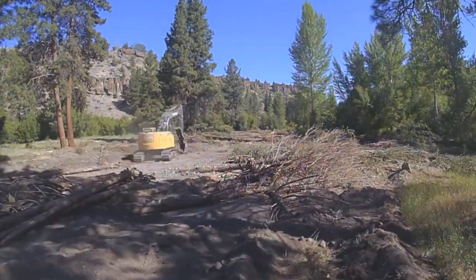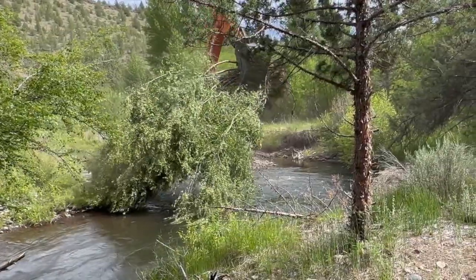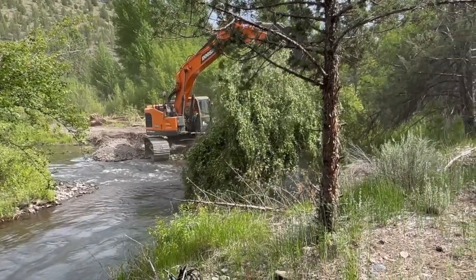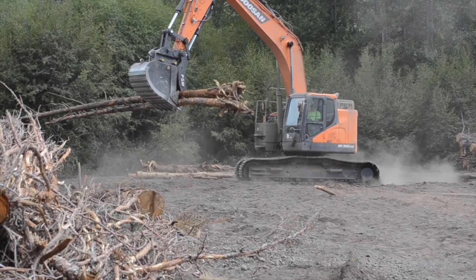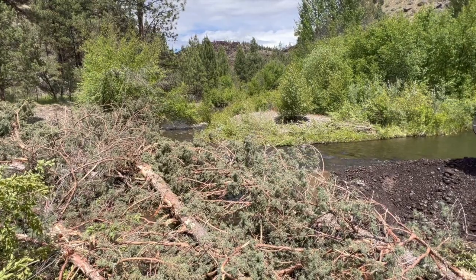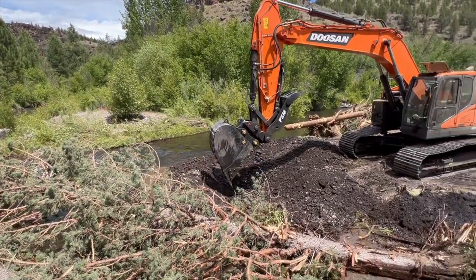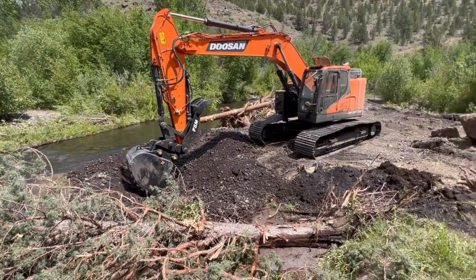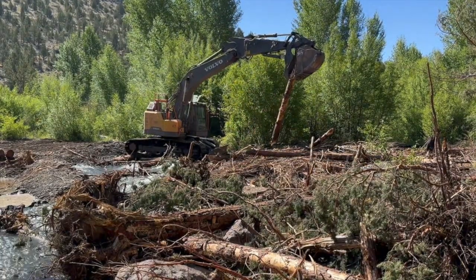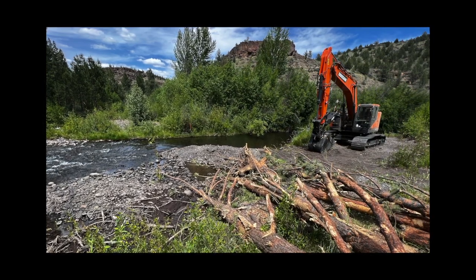This style of restoration is different than what maybe a lot of people think of when they think of river restoration. It's different in the sense that when we pull the equipment out and consider the heavy equipment phase of the work to be completed, this is not a manicured, clean restoration site. If anything, it looks the opposite — it looks very chaotic. The messiness is very intentional and a lot of thought actually goes into doing that, but what we're trying for is a very process-oriented restoration.